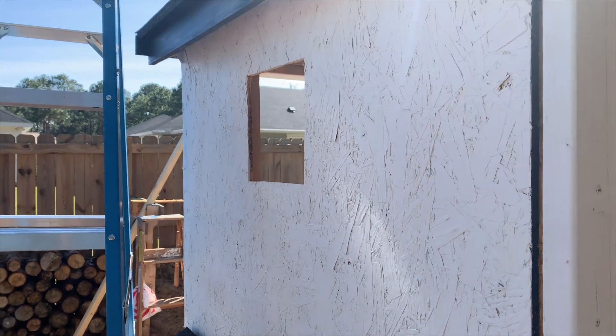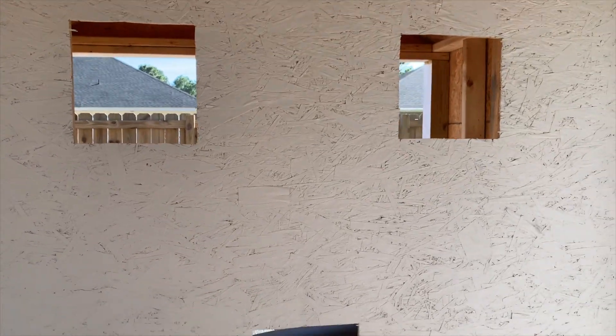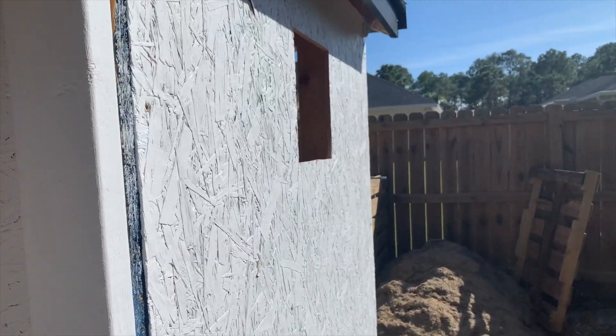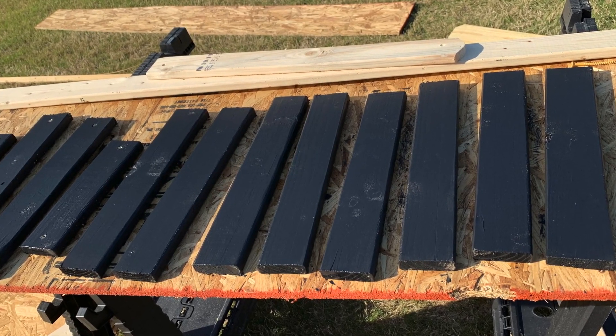All right, we cut some windows and doors today. Here's a window on the east side, and I got the chicken door in and a couple other windows, and my wife was gracious and painted all this white today. I wish I'd used siding instead of MDF because of the coarse texture, but you know what? It's a chicken coop, nobody really cares. And there's a window over here on the west side, so I'm about to frame these out. I've got some trim pieces my wife's been painting.